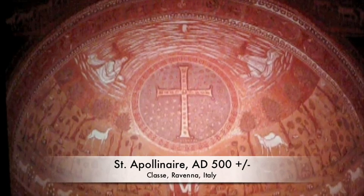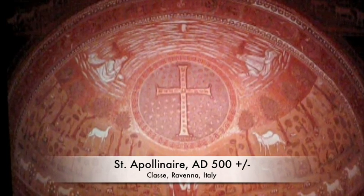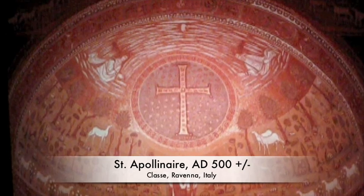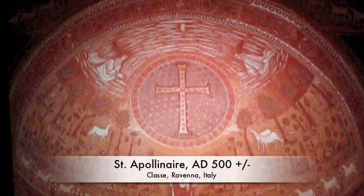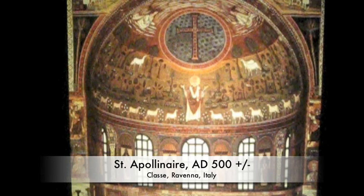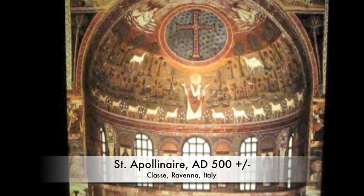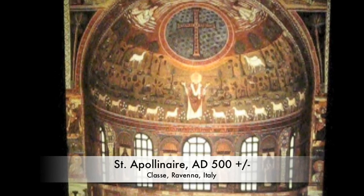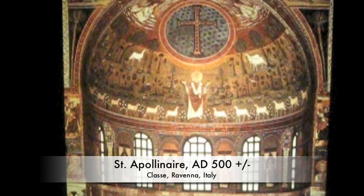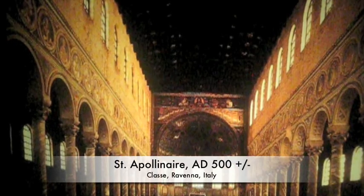Now we're looking at the Transfiguration of Christ, a beautiful scene located in the apse of the Church of St. Apollinaire. Everything you see here is intentional — the two sheep on the right opposed to the one sheep on the left, and the twelve sheep in the foreground representing the twelve apostles. You can tell by this art that there has been a switch into the Byzantine style, where the landscape is made of abstract elements and there is a gold background.